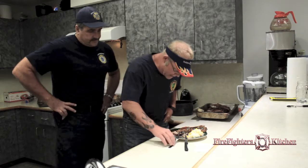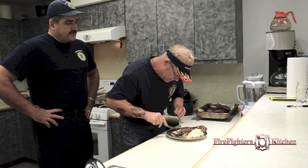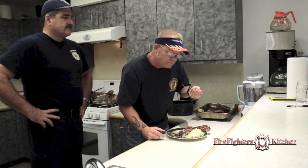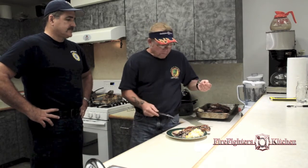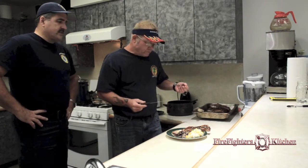Wow, this looks fantastic — I can't wait to taste this. Be careful, it's got a little bit of heat to it. It's nice and sweet up front and then the heat comes in at the end. You've got that sweet and heat going on — it's fantastic.